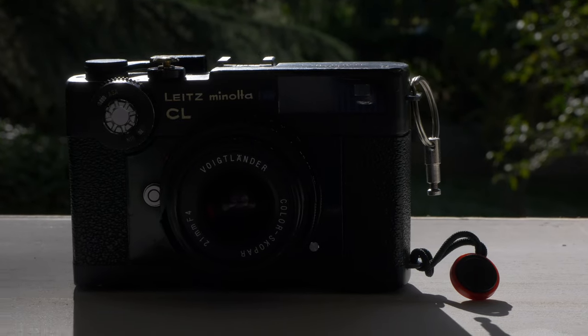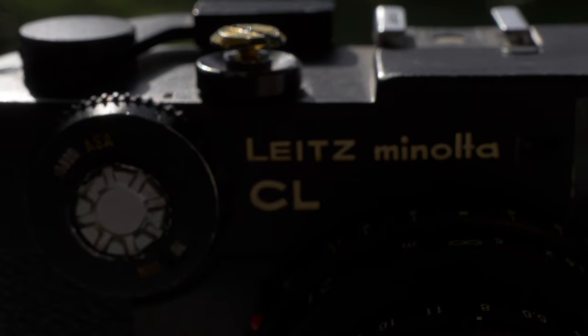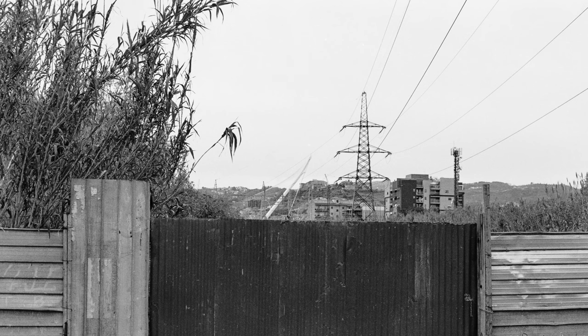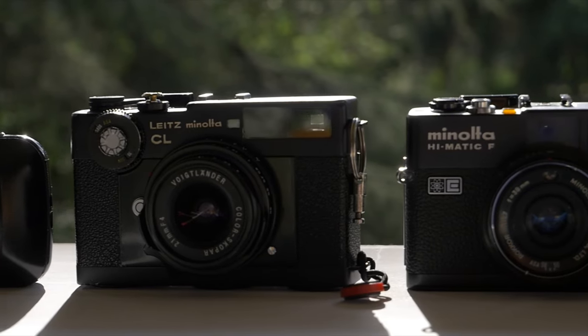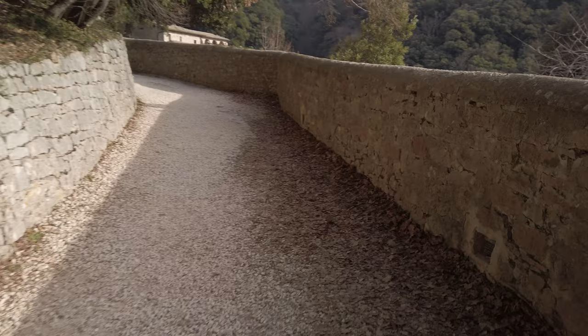Probably one of my favorite setups of all time: a Leica CL or a Minolta CL — essentially the same camera, and the Minolta will likely be even slightly cheaper due to the branding. Paired with a super small lens, something like the Voigtländer 21mm Color-Skopar I've got mounted here, or the super small Summicron-C Leica 40mm f/2, it's a wonderful combination — super small, super light, and super versatile because it has manual focusing with a rangefinder. If you can find a Leica CL with the meter still working, you'll have a meter as well. Mine doesn't work, so I just use my phone. You can also change lenses.